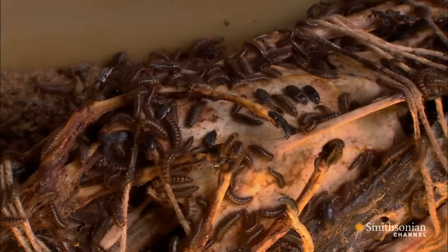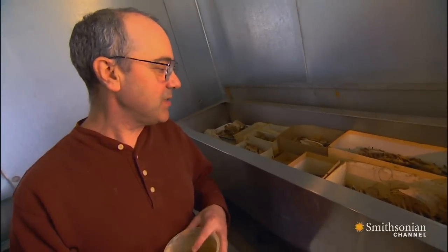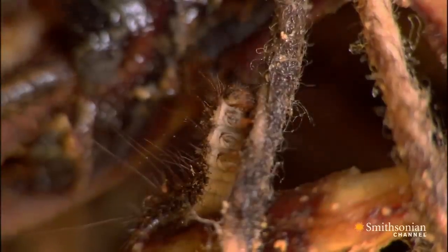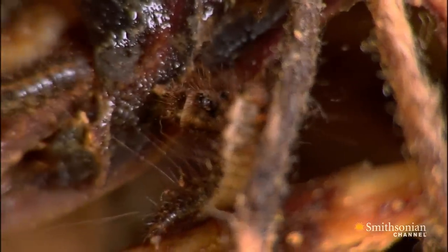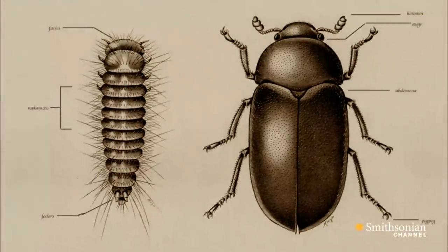So is there a particular kind of bug we're looking at here, John? We have Dermestis maculatus — it's an African domestic. Dermestis maculatus? That's Latin for skin-eater. These bugs have famous appetites. French biologists first used them in museums in the late 1800s.